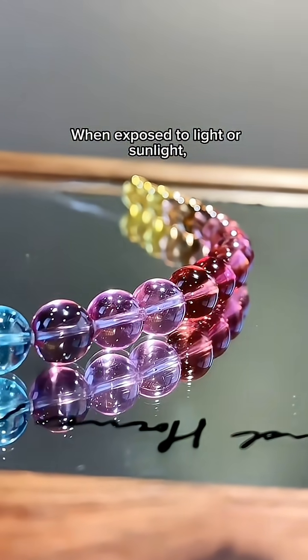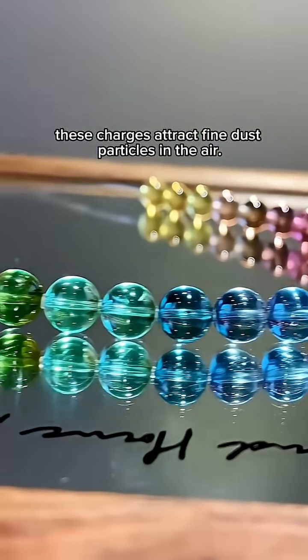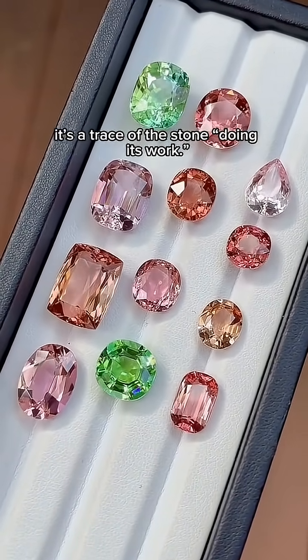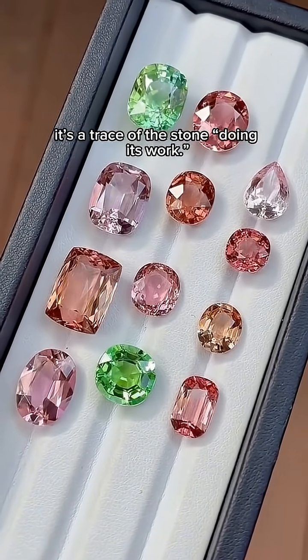When exposed to light or sunlight, these charges attract fine dust particles in the air. That's why tourmaline always seems to look a bit dirty. But in fact it's not dirt — it's a trace of the stone doing its work.